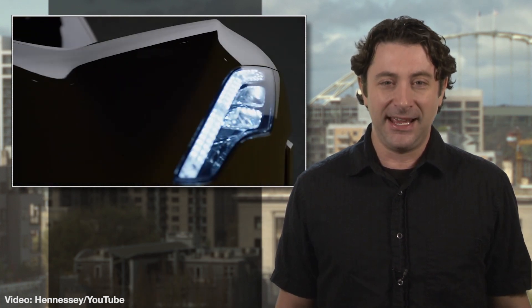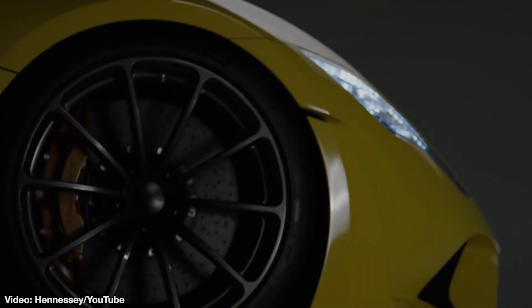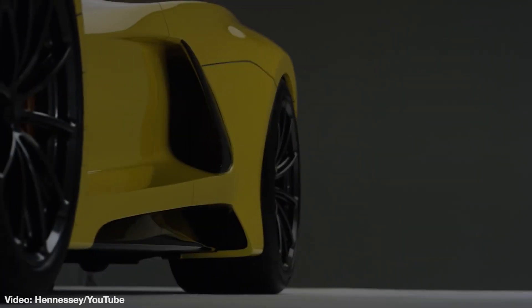Supercar fans, it's finally here. Hennessey's follow-up to the iconic and record-holding Venom GT, and it's called the Venom F5. Screaming yellow is probably a good choice of colors for the crazy car from Texas, which is packing 1,600 horsepower under the hood.